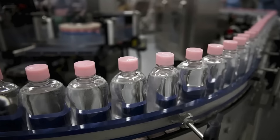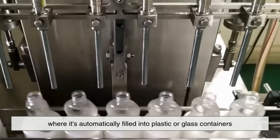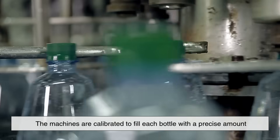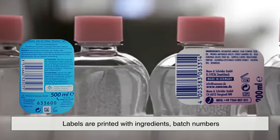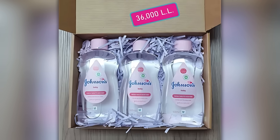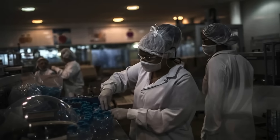Once a batch is cleared through quality control, the final step is bottling. The oil is pumped into a sterile bottling line where it's automatically filled into plastic or glass containers, typically made of BPA-free materials to ensure safety. The machines are calibrated to fill each bottle with a precise amount, after which a secure cap is screwed or snapped on. Labels are printed with ingredients, batch numbers, usage instructions, and expiration dates. Finally, the bottles are packed into boxes and prepared for shipping. Throughout this process, hygiene and sterility are paramount — workers wear protective clothing and the environment is temperature- and dust-controlled to maintain cleanliness.